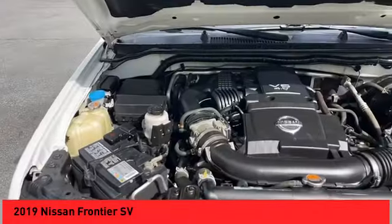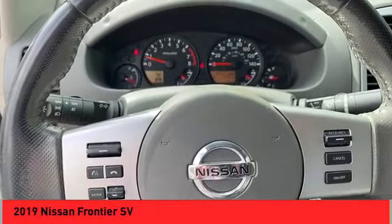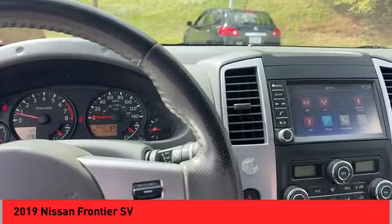Hill descent control, stability control, front suspension type double wishbones, front suspension type strut, power brakes, and traction control.